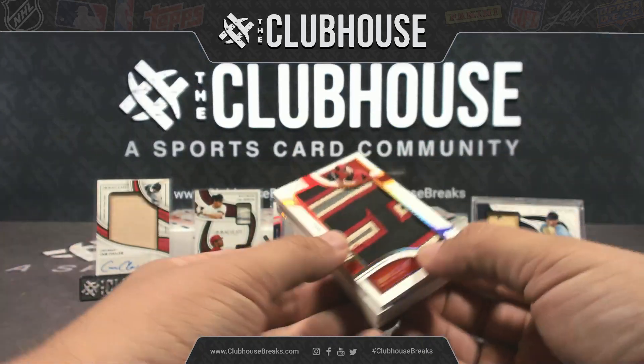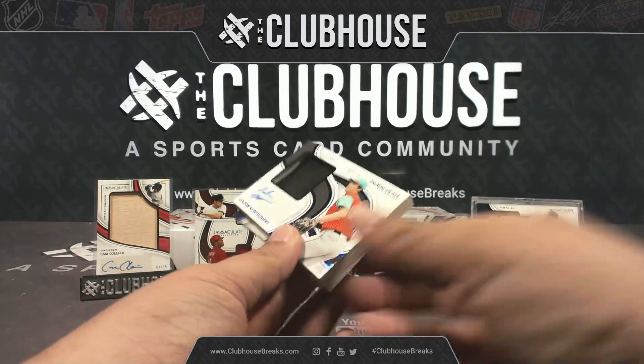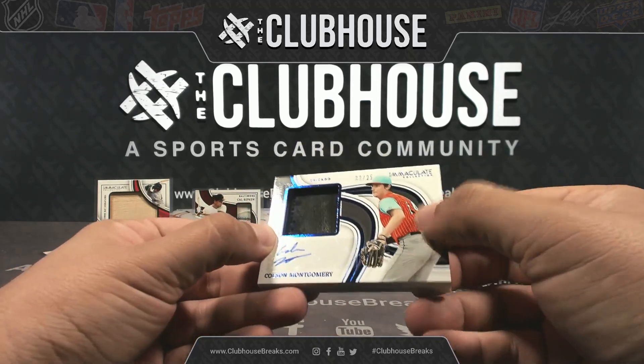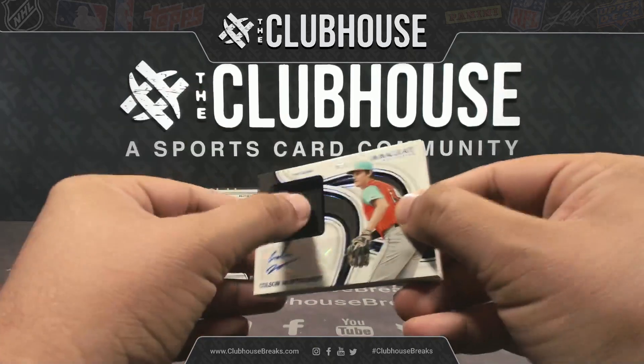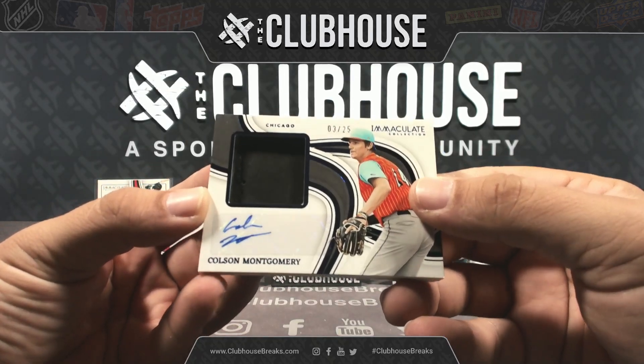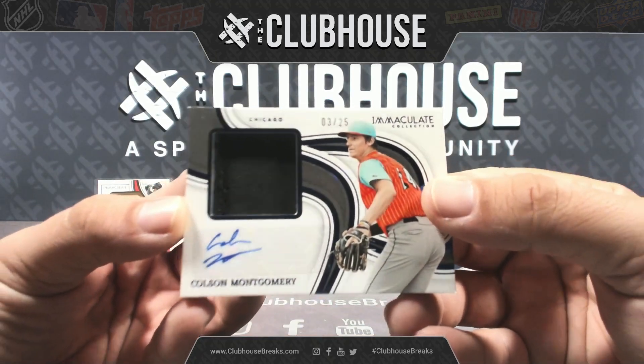And then Colson Montgomery — that looks like a piece of the glove right there, yeah it is — 3 out of 25, patch autograph for the White Sox, hybrid serial number closer, going to blue line. Nice.